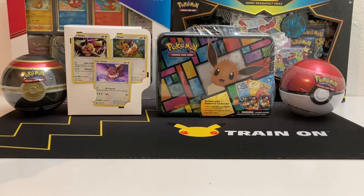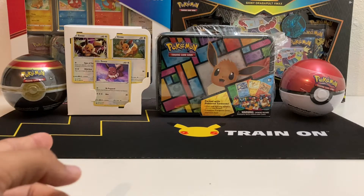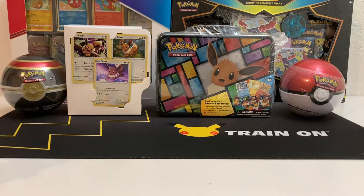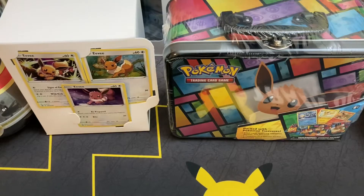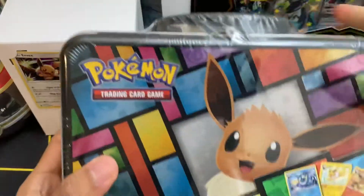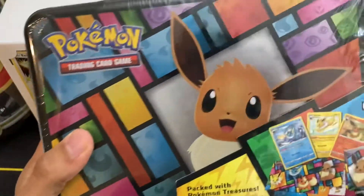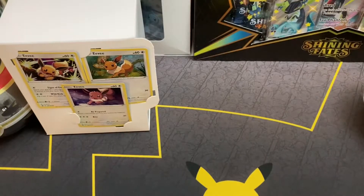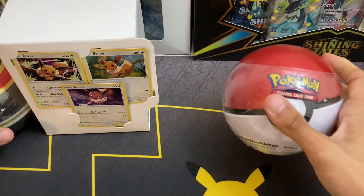Today we're going to be looking at the whole product, but we're going to be opening specifically the Pokeball tin and the Luxury Ball tin, and then we're going to switch to regular camera angle right now so we can do a regular unboxing. We're going to try to keep this video short. This Eevee tin right here is a really cool tin, and it's going to be used for next Sunday's video. For this week's video, we're going to be using the two Pokeball tins.